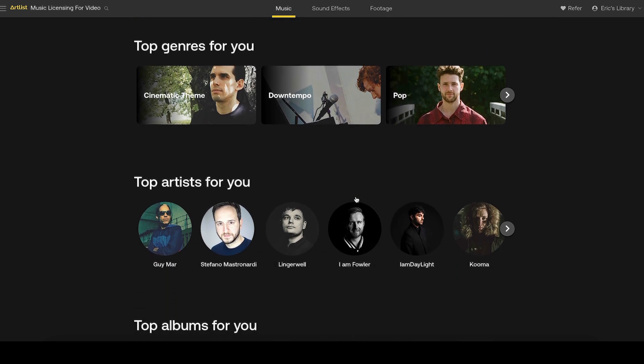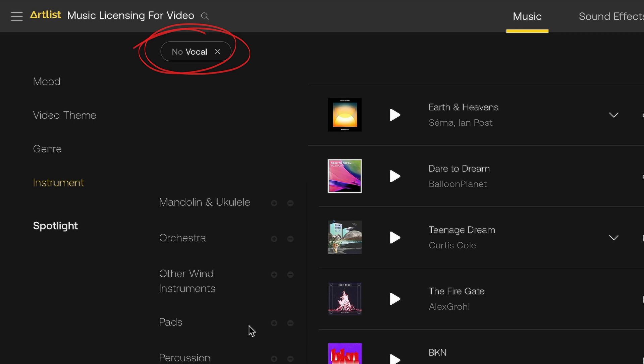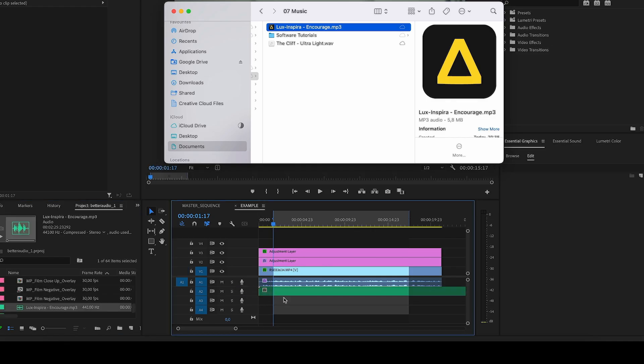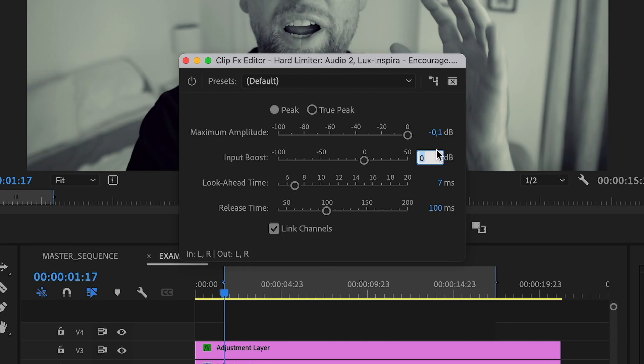You can also use their curated playlist to dig into a specific style of music that you like. I generally like to set a filter to avoid songs with vocals, as they could otherwise compete with my voice in the recording. After I select a suitable song, I just download it from the Artlist platform, drag and drop it below my voice track, and make sure the song is pitched down to at least negative 25 decibel so it is subtle and not too distracting.